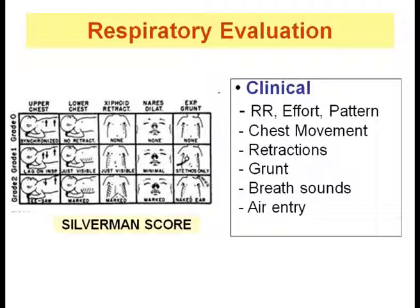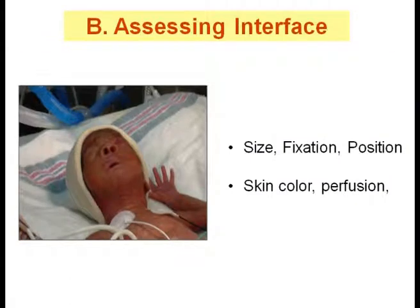A score of 7 or more suggests respiratory failure. Clinically assess the airway and breath sounds. Divide the chest into right and left sides, then divide each side into upper, middle, and lower thirds. Auscultate and compare differences between right and left sides. Note the quality of breath sounds in each area and compare with the baseline assessment to define whether distress is the same, improving, or worsening.